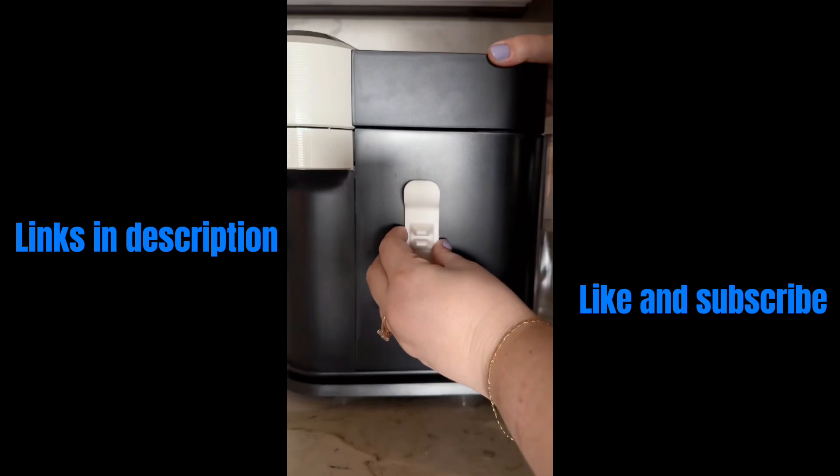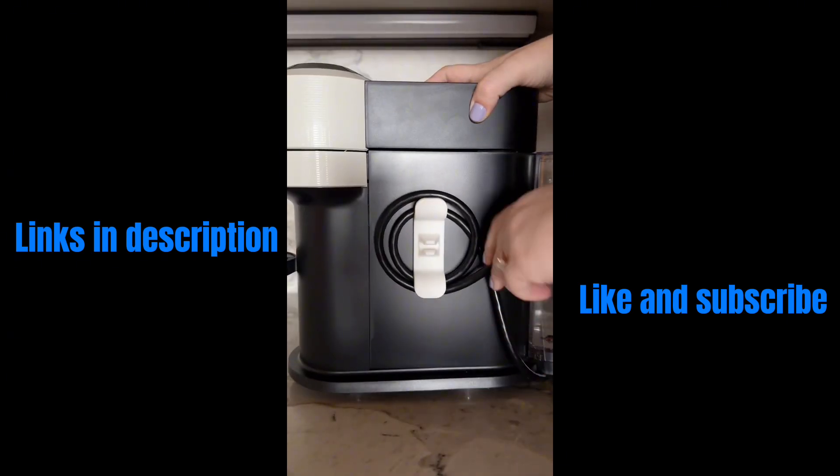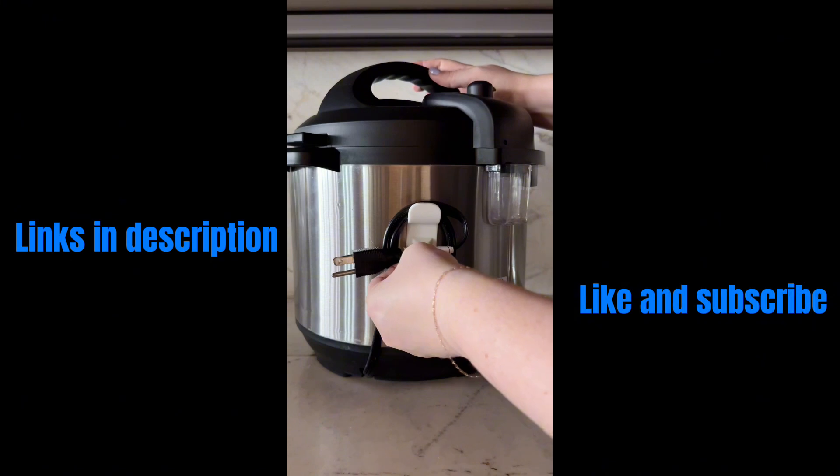Keeping cords organized is no longer a hassle with these cord organizers. You simply stick them on your appliances, wrap your cord around them, and you're good to go.